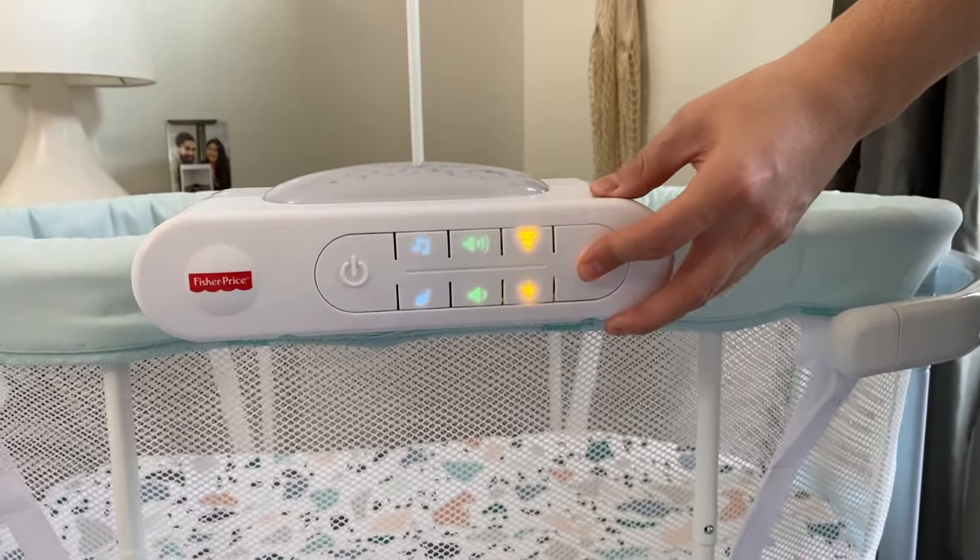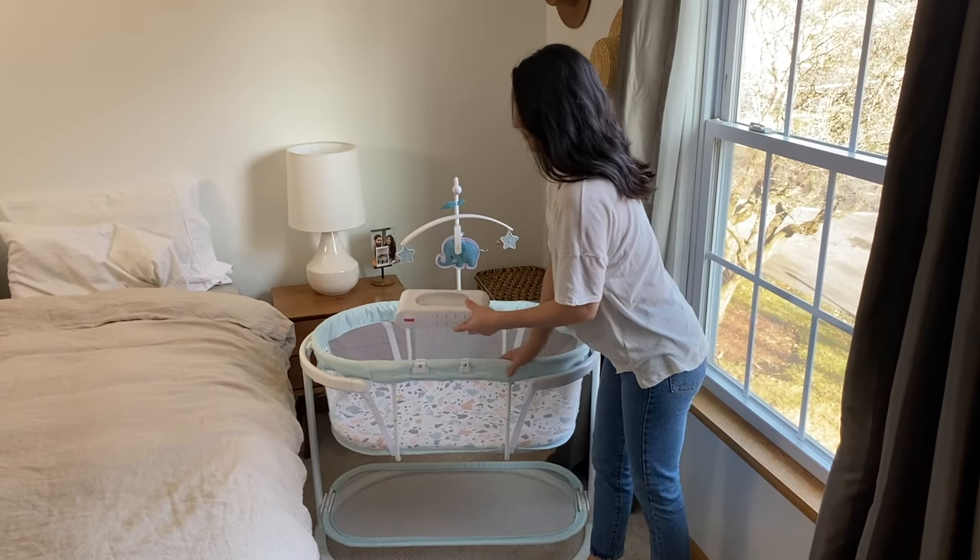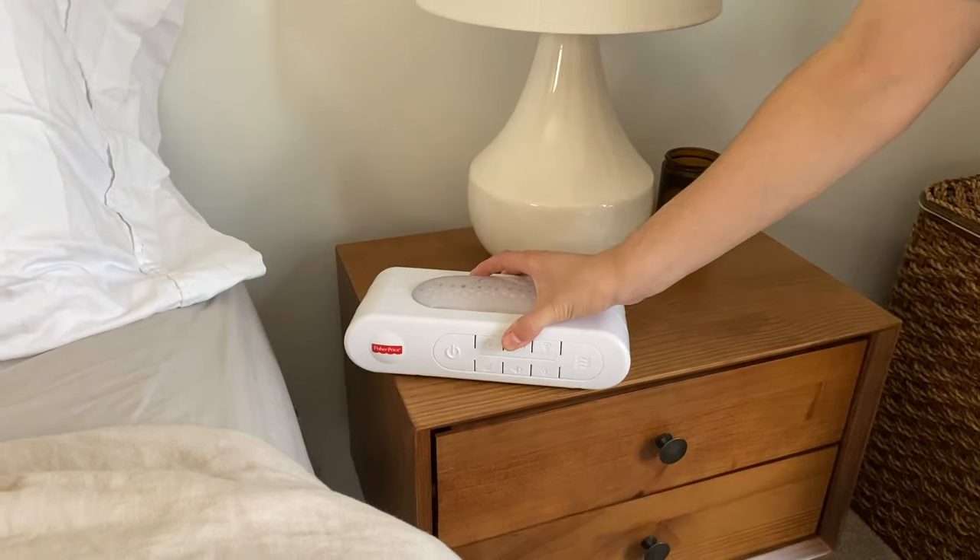There are also calming vibrations and a dual nightlight for either a soft nightlight or a starry night. This feature is also detachable, allowing you to use it anywhere in your home.